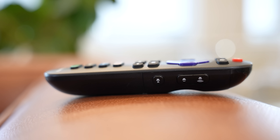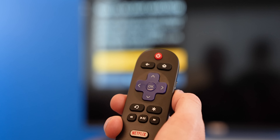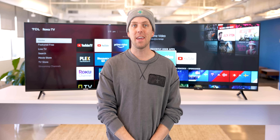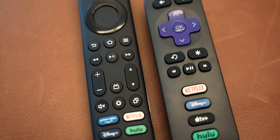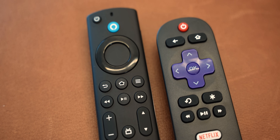The volume buttons on the side are not the friendliest for everyone's fingers, especially lefties. For design, I'm giving it to the Fire TV Omni. Despite being slightly thicker at this screen size, the Omni has a non-distracting bezel and a better remote.